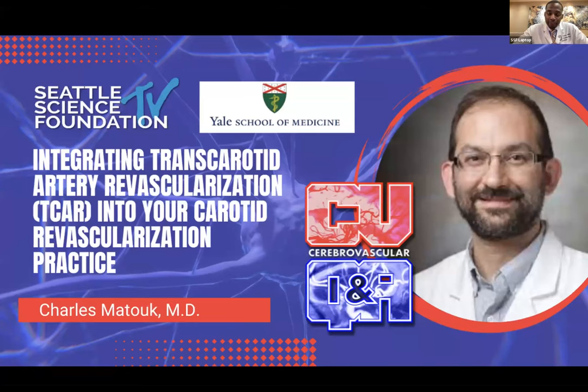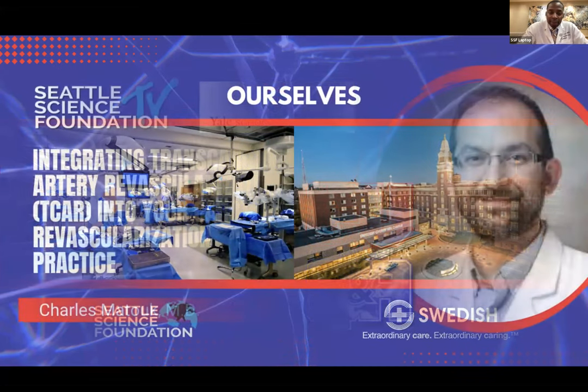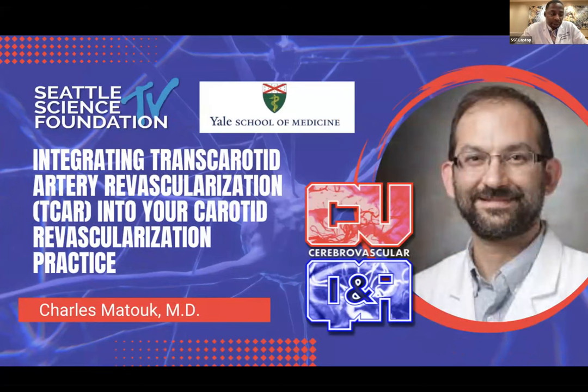Good morning, everyone. My name is Clifford Pierre. I'm a neurosurgery fellow at the Swedish Neuroscience Institute, and we'd like to welcome you to our Cerebrovascular Question and Answer Symposium hosted by the Seattle Science Foundation. It is my distinct pleasure to introduce our speaker, Dr. Charles Matuk, who's currently a dual-trained cerebrovascular and vascular neurosurgeon practicing at the Yale University School of Medicine. He's the vice chair of the section of neurovascular surgery, as well as the director of the Endovascular Fellowship Program. Since joining Yale in 2011, they have built a robust practice involving carotid revascularization — all three modalities: CEAs, TCAR, and transfemoral carotid artery stents. This morning, we'd like to have him speak about the integration of TCAR into carotid revascularization practice.